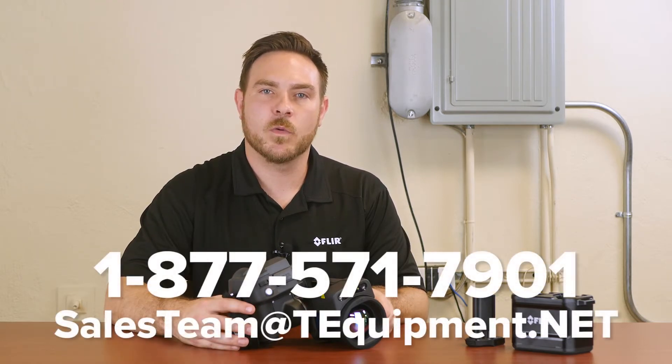This is the FLIR 1020SC camera. Please contact T-Equipment for more information. Thanks for watching.